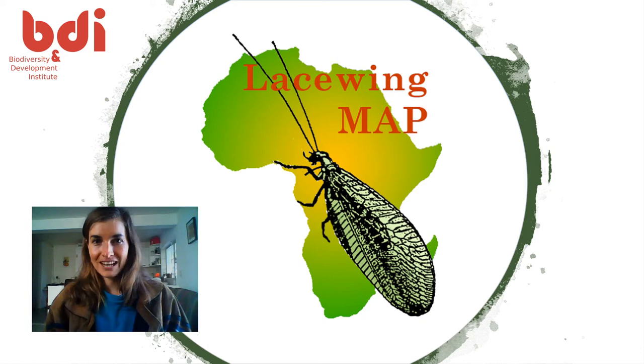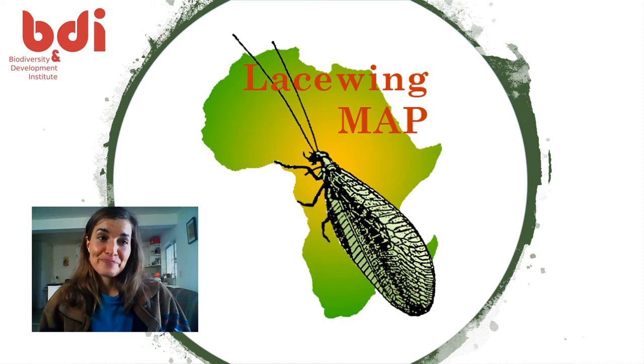Hi everybody! Today I'm going to tell you more about lacewings and more specifically the lacewing map project. I'm going to show you some examples of amazing lacewings, show you how to go about uploading your photos, and just take a look at what lacewings even are.